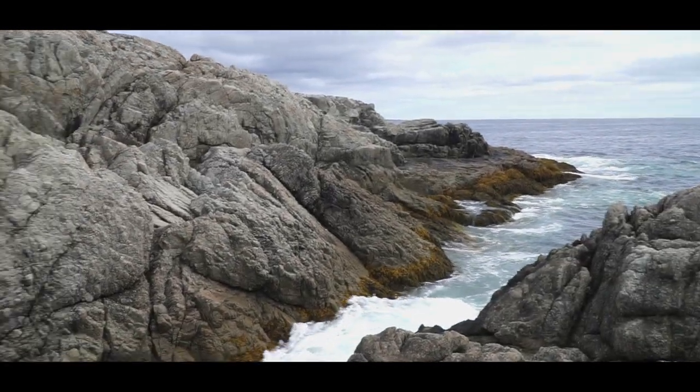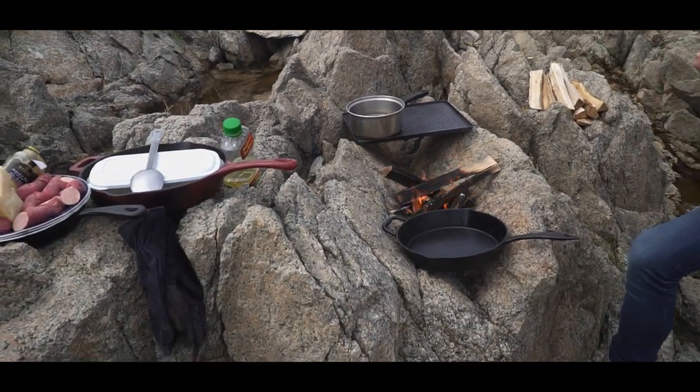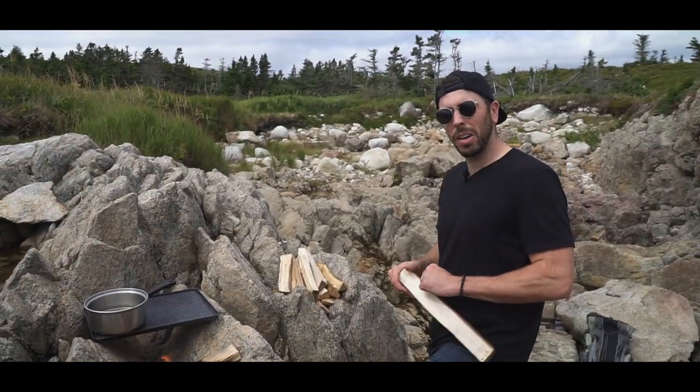We got a little fire here starting on the rocks. You got Jer on the camera, the fire going. I like my new job quite a lot.